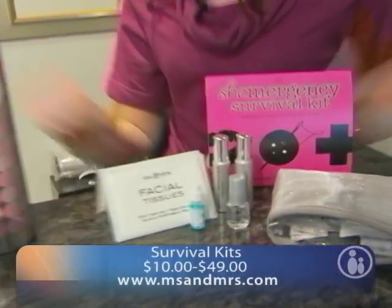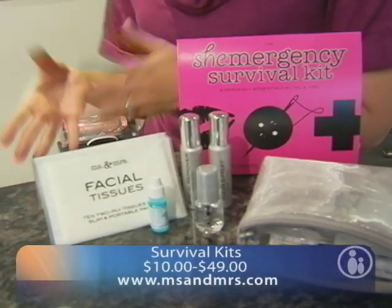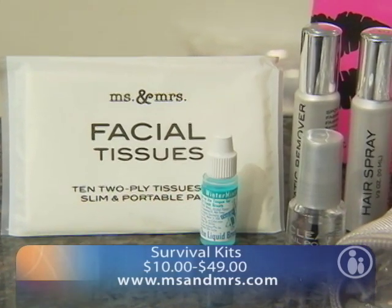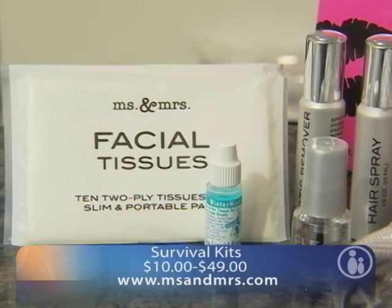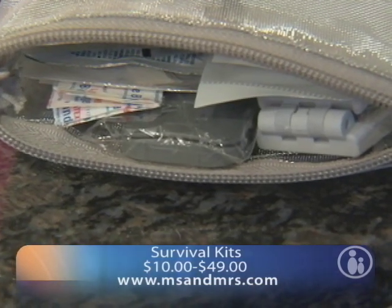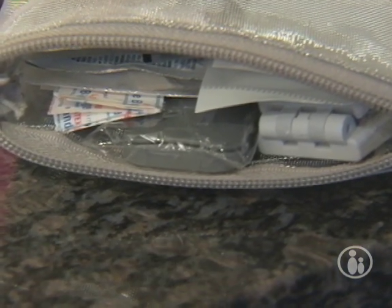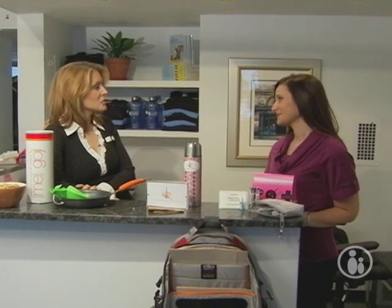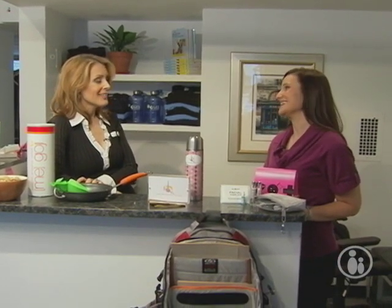And finally, this is called the Sheemergency Kit. We're out and about all day and there's always things that go wrong — we break nails, things split, we may need something to wipe our hands or tissues. This has seriously everything you could possibly need when you're on the go in one little tiny pack. These are all such good gifts for mom — for the holidays or any time, really. It doesn't have to be the holidays to show your mom how much you appreciate her.